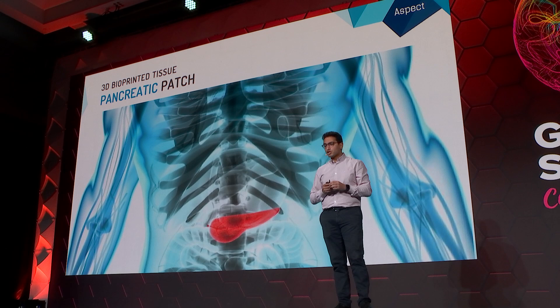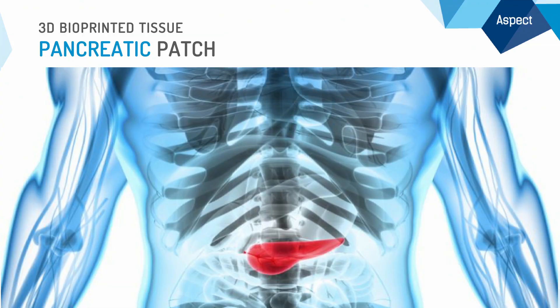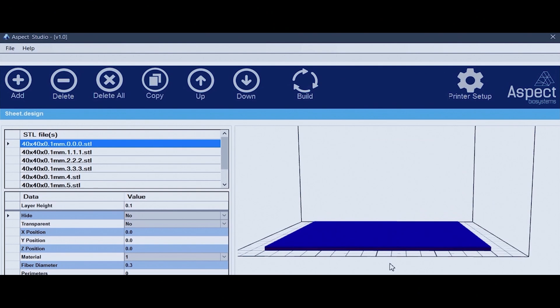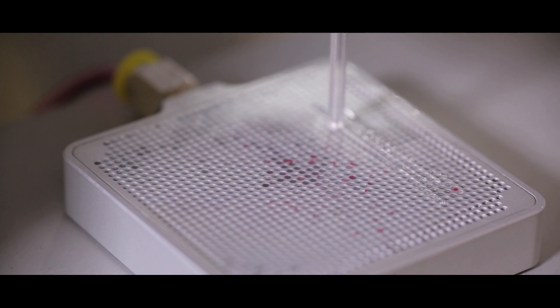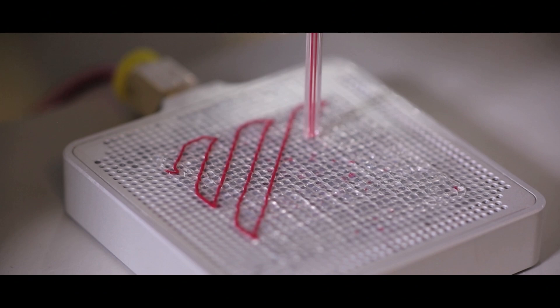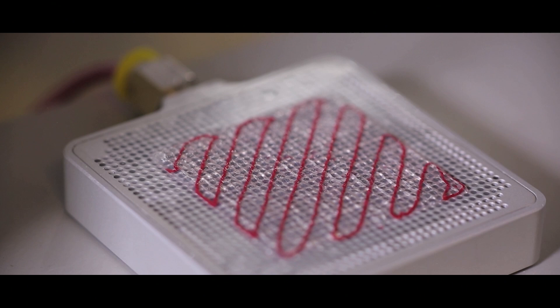What we're focused on to solve this problem is creating a 3D-printed pancreatic patch that would include immune-protecting biomaterials to shield the insulin-producing cells from the immune system, while also vascularizing this tissue so we can keep the cells alive.